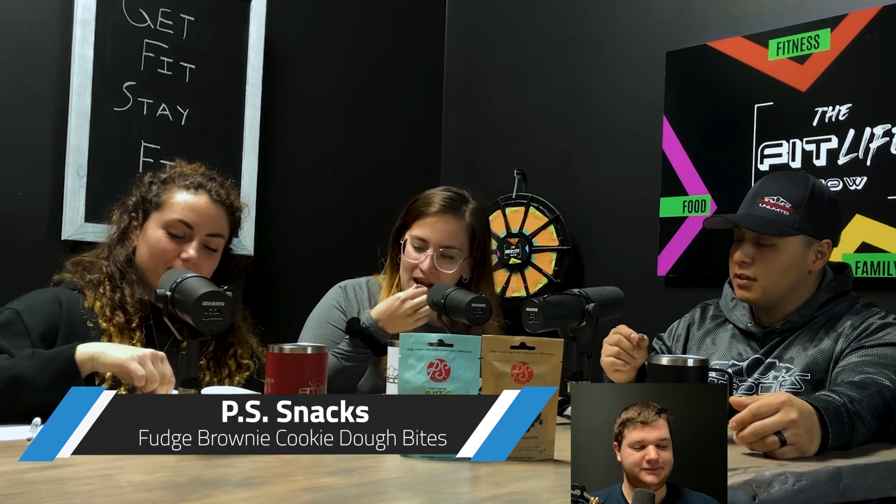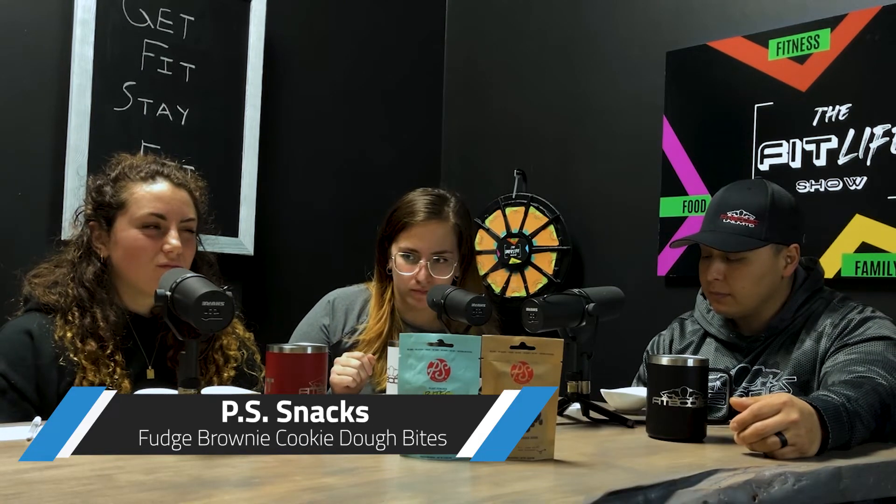The next one is fudge brownie cookie dough. It's chalky — it literally takes a while for the flavor to settle in before you even get a taste of anything. The aftertaste is good because that's when you really get it. But if you're looking for that instant boom hit when you get it — no. Better to have a handful of them. At this point, let's just have a handful of the real thing.